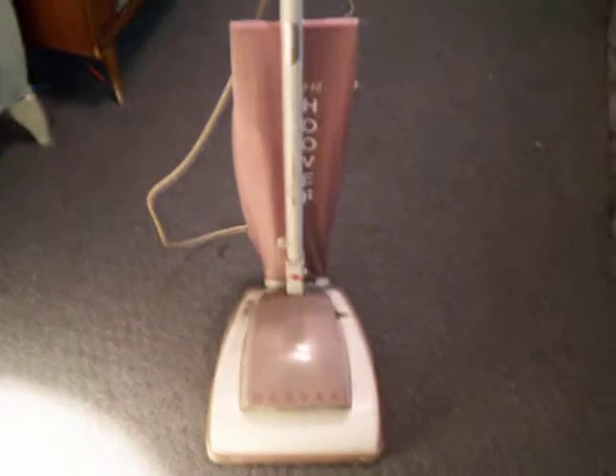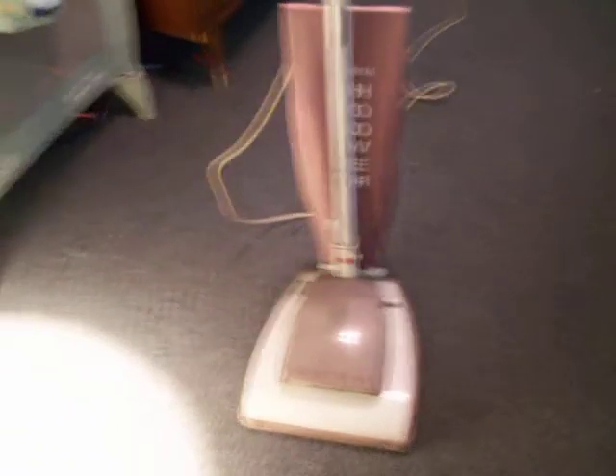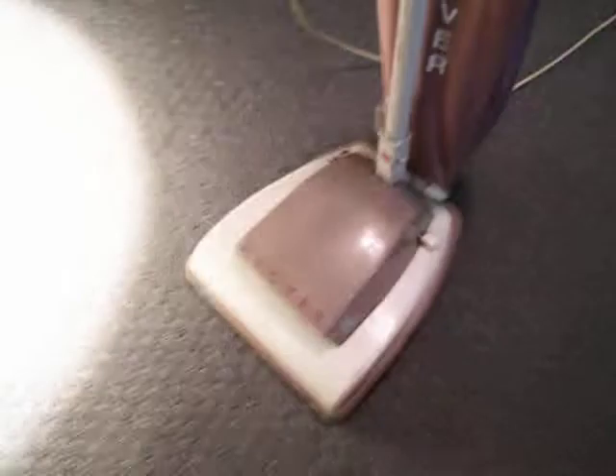This is a circa 1954 Hoover vacuum cleaner. It's a model 64. I recently purchased it at the Goodwill store for seven dollars.